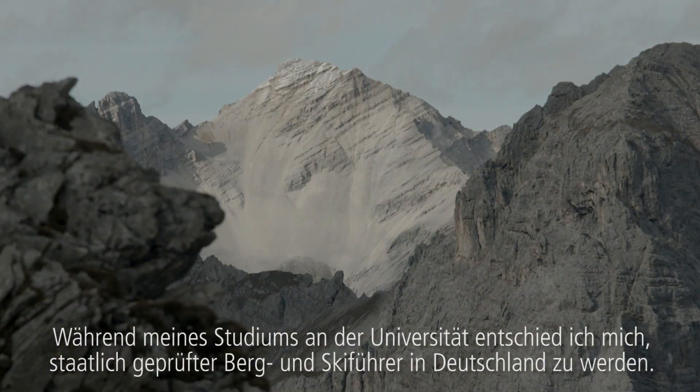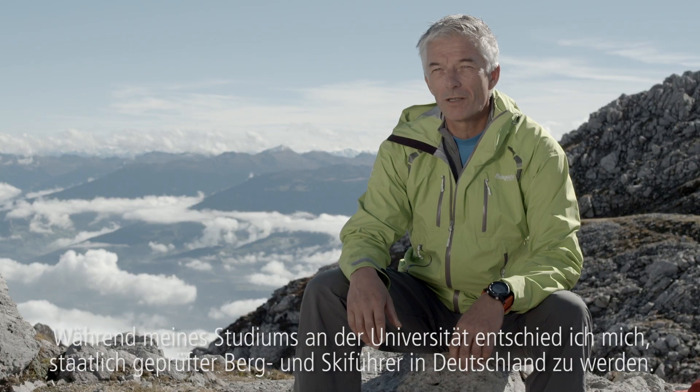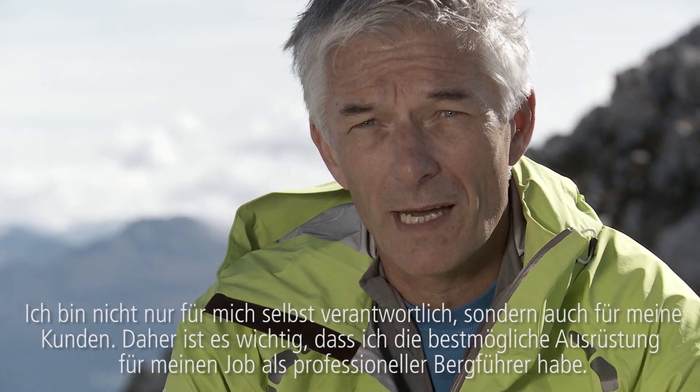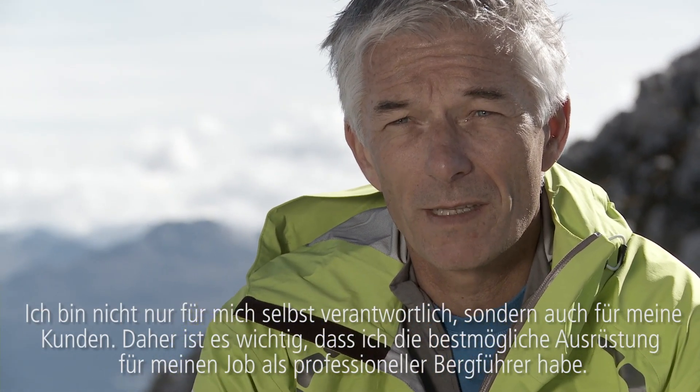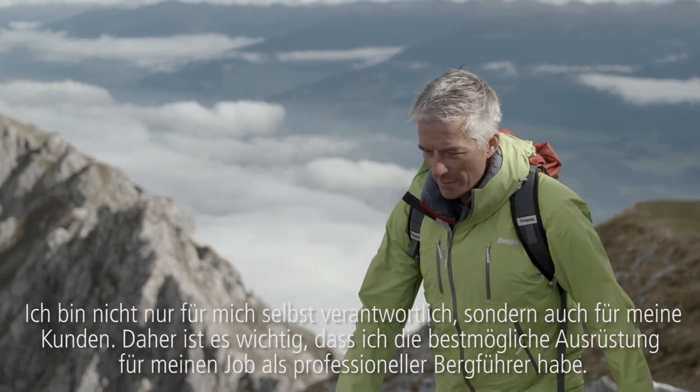During my studies at university, I decided to become a staatlich geprüfter Berg- und Skiführer in Germany. I have not only the responsibility for me, but also for my clients, and so it's very important that I have the best gear I can get for my job as a full professional mountain guide.